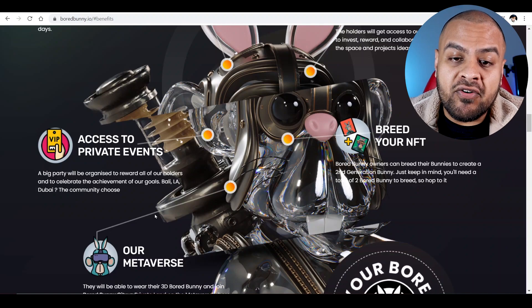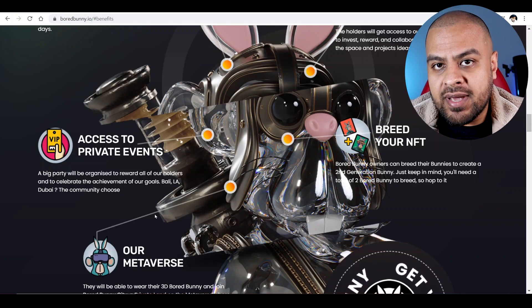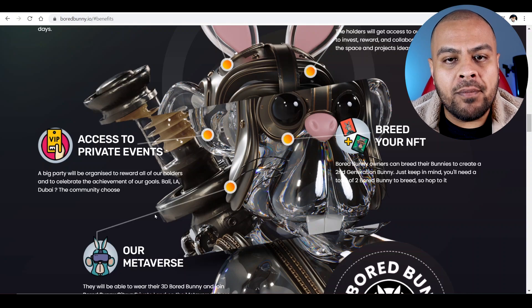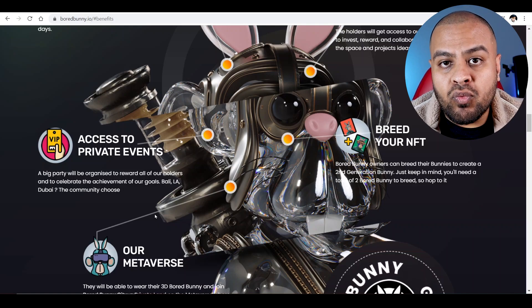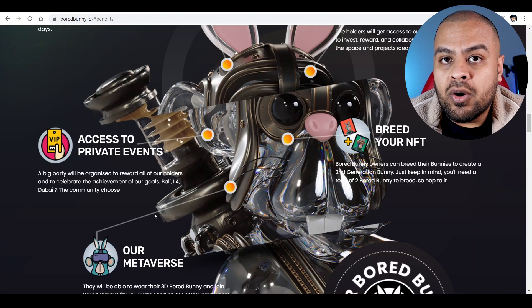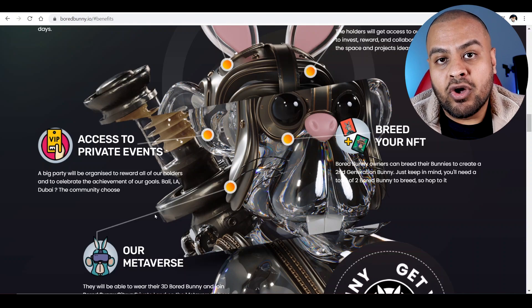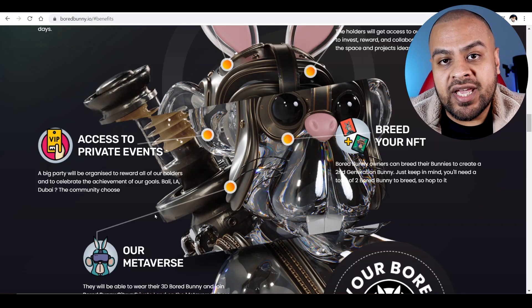NFTs for me personally is a bit of a weird one. I think if you buy the right NFT you can make money on it, but the majority will probably fail and not make you any money at all, because the value from NFTs comes from what you're willing to pay. It's a bit like artwork — if someone really wants it, they'll pay $100,000 or $200 million for a Picasso, whereas other people might be happy with the print for about $10.